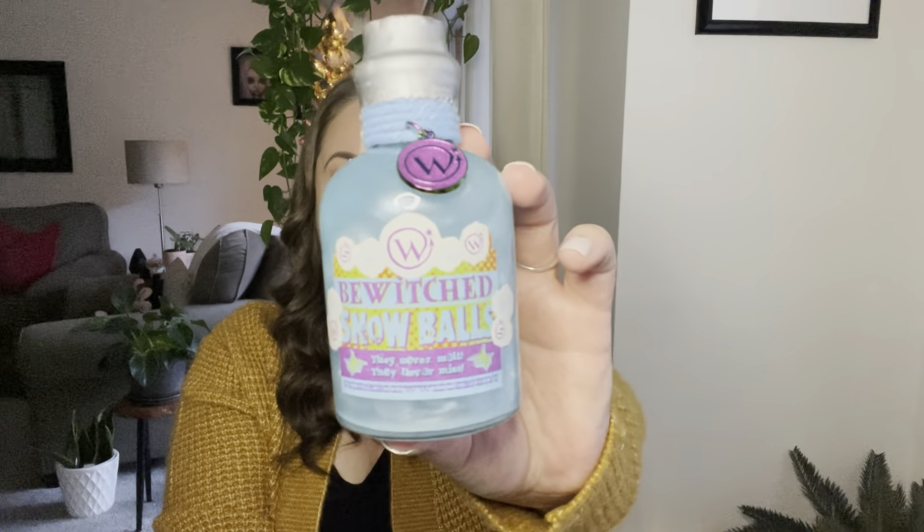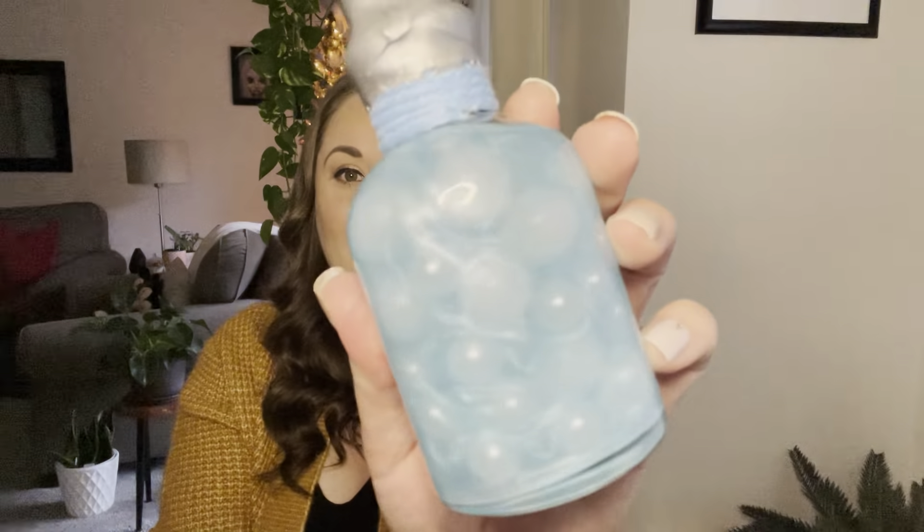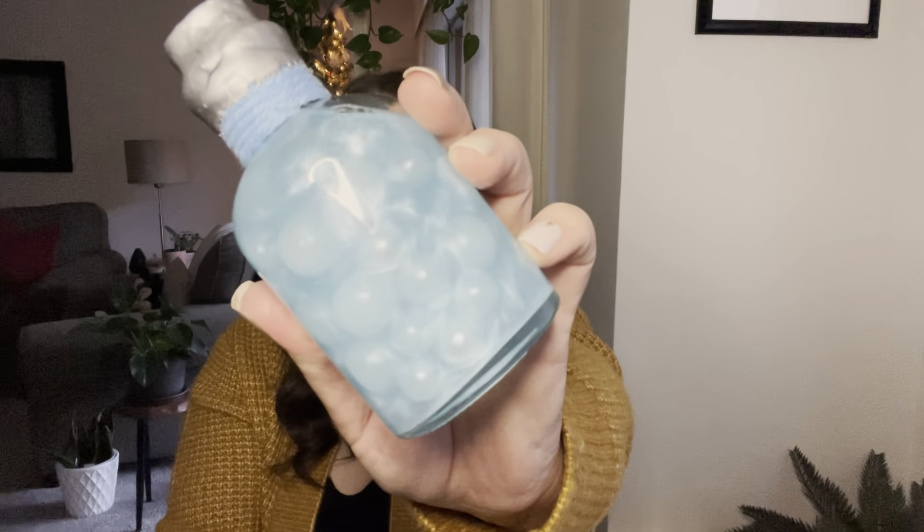The next one jumping out at me is this box here. This is definitely inspired by our favorite mischievous twins. And it's a potion! Look at that color! I have not seen a potion this color before. This says Bewitched Snowballs — they never melt, they never miss. Look at the back! That is so neat! This is going to look fantastic on your potion shelf. I love that. I think that one's really creative.